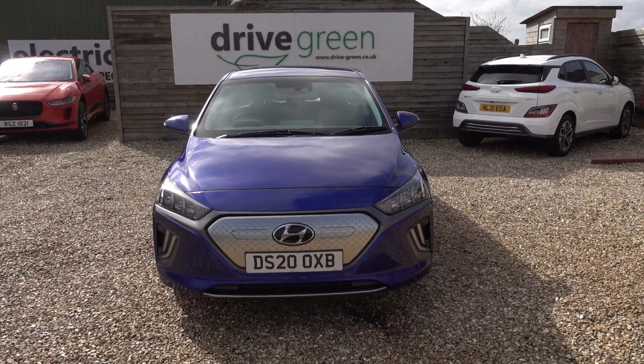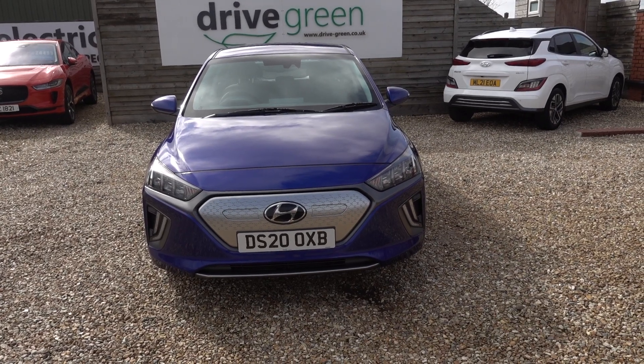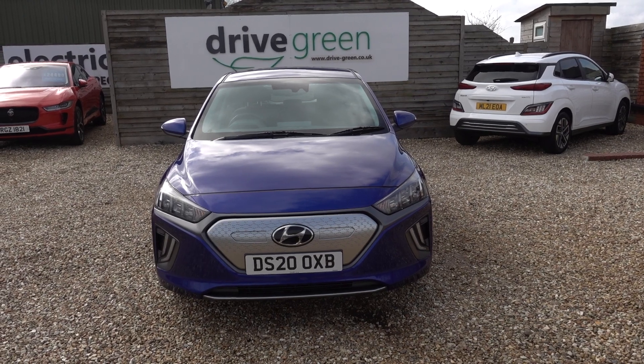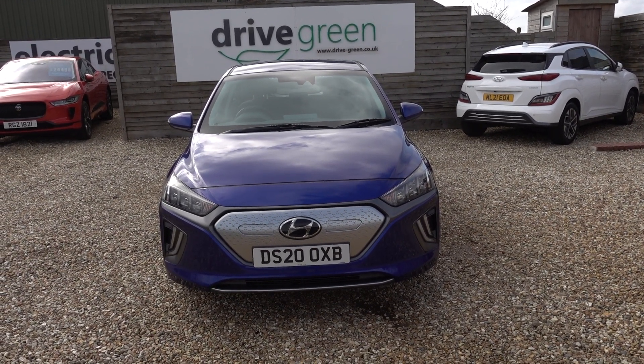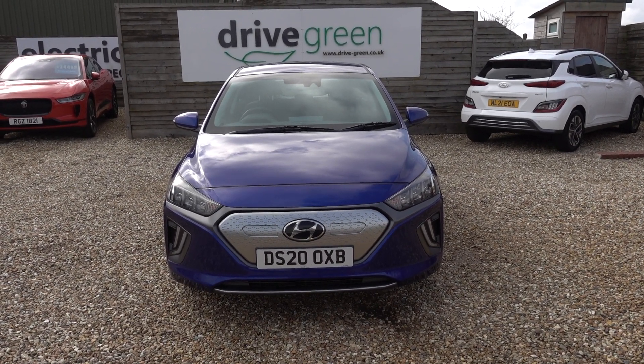And there you have it. If you're after a Hyundai IONIQ at a good value price point, this car is ideal. It's in really good condition and it's very good value. Equally, if you're after a decent range EV with decent spec and decent size, do check out the IONIQ.